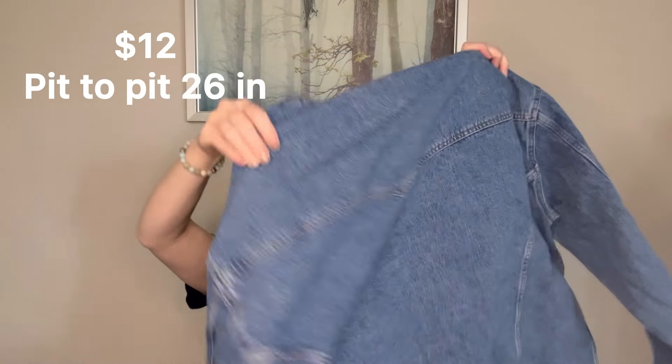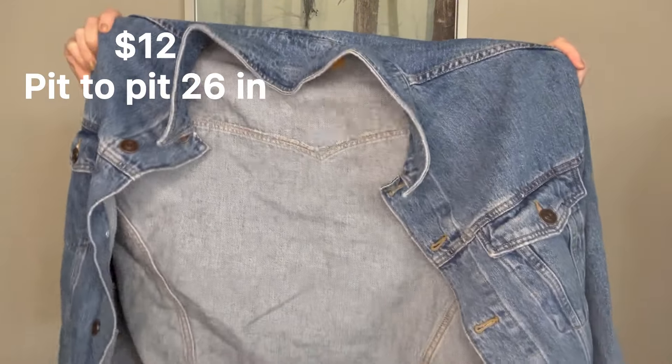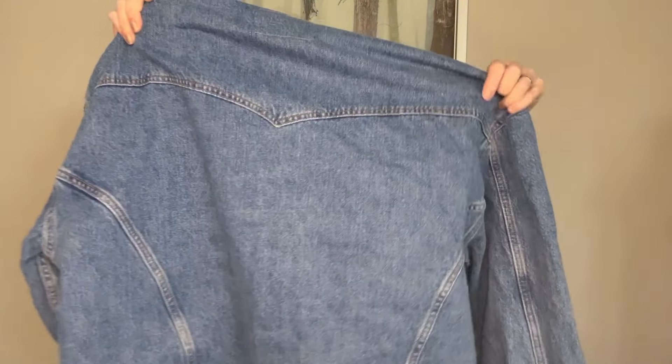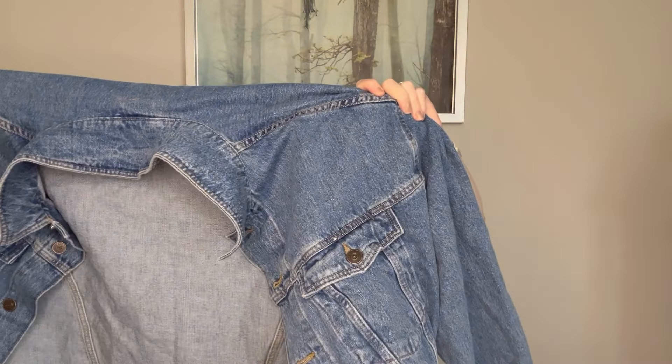We have another jacket in here — this is BDG Urban Outfitters. This is probably what was taking up some of the weight in the box — this is definitely weighty. It's a medium wash and it's a large, so I don't know if this is men's or women's — it's looking like it might be men's, it's quite large. But it's in good condition — I don't see any staining, holes, or anything in it. So that's a great piece.